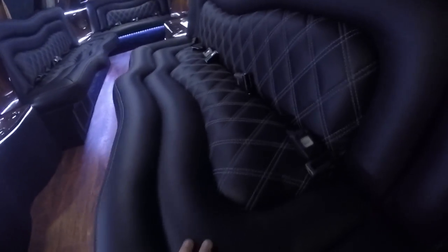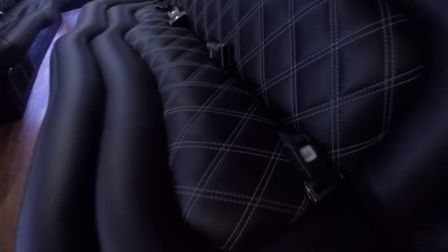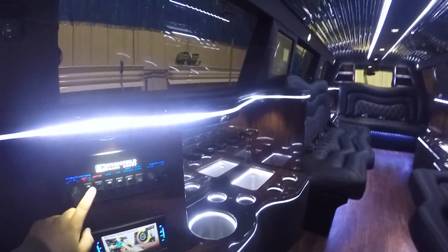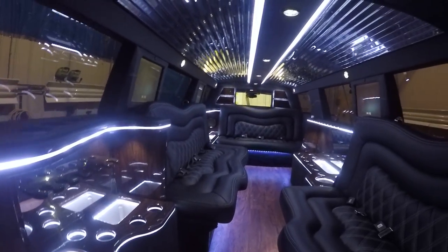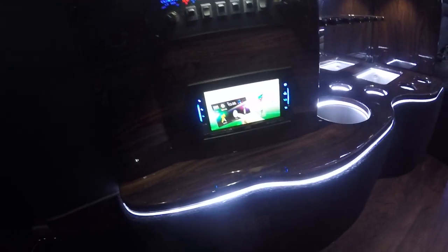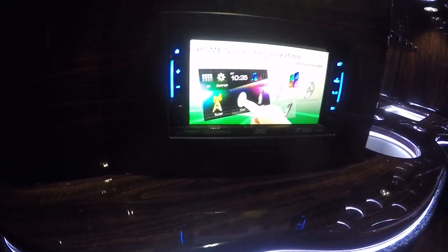This is the double diamond with white stitch — one of my favorites. You have ambient lighting, a pull partition, a double-DIN stereo system with Bluetooth, and everything you need.